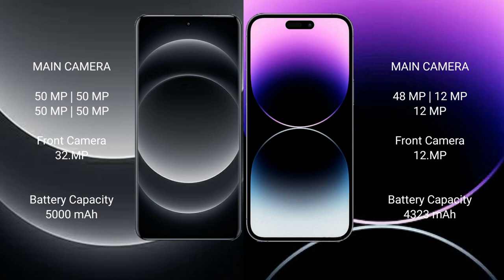Xiaomi 14 Ultra has a 5000mAh battery with 90W fast charging support. iPhone 14 Pro Max has a 4323mAh battery with 30W fast charging support.